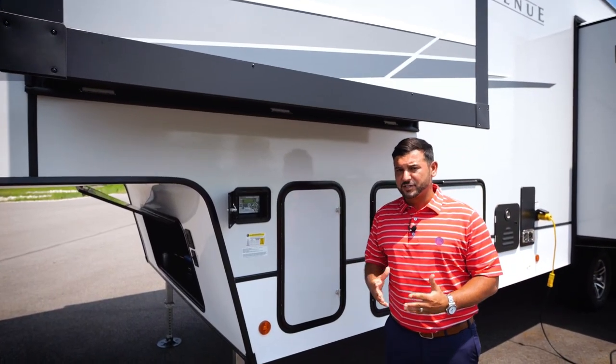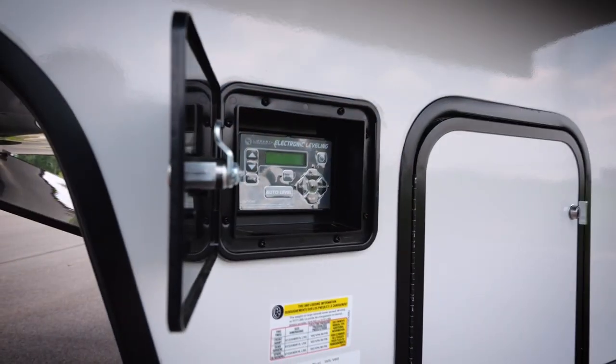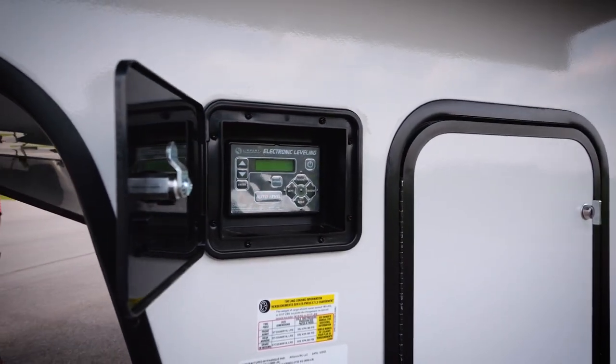Standard on all of our Avenue products, you're going to get four or six point electric level-up. The positioning of the control panel is ideal when hooking up and unhooking at the campsite.